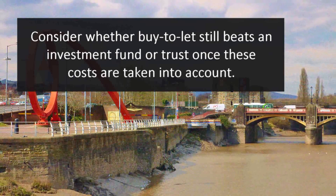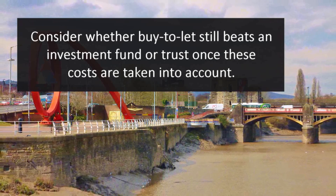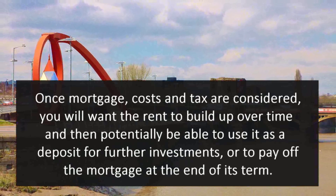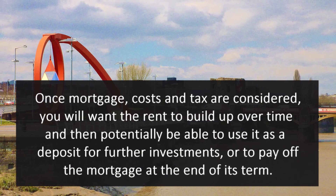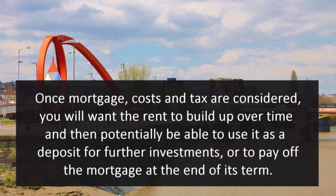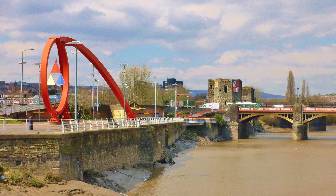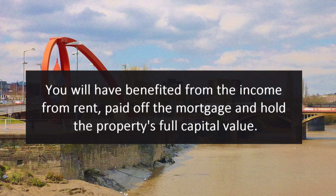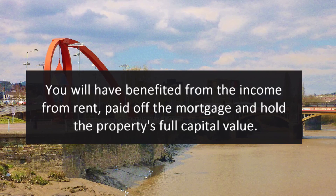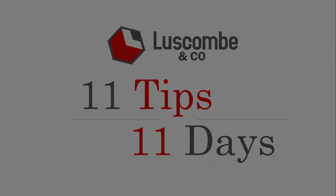Consider whether buy-to-let still beats an investment fund or trust once these costs are taken into account. Once mortgage costs and tax are considered, you will want the rent to build up over time and potentially use it as a deposit for further investments or to pay off the mortgage at the end of its term. You will have benefited from the income from rent, paid off the mortgage, and hold the property's full capital value.